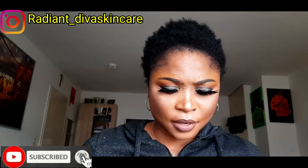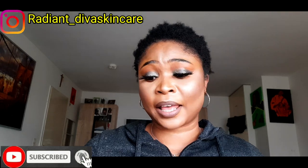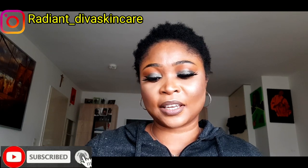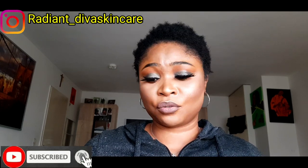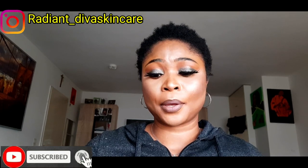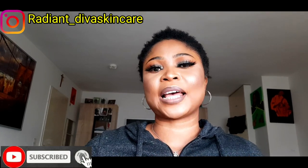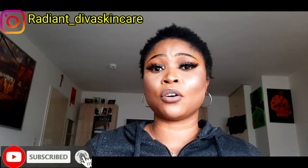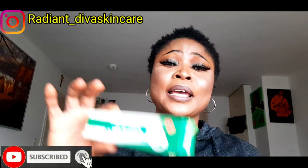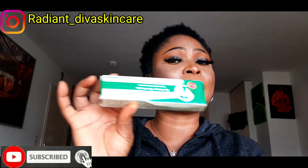Famaden cream has antibacterial, antiseptic, antifungal properties. It clarifies your skin, eliminates black spots, eczema, and fungi, and helps to purify your skin. To use it, rinse your face with water and soap, then apply Famaden only on the affected area — not all over your face, because this cream is very hot, like applying a rub on your face.